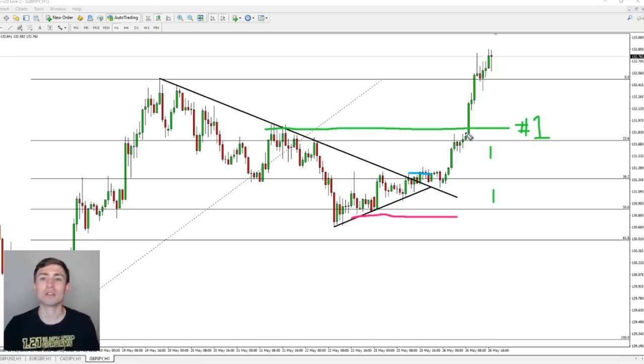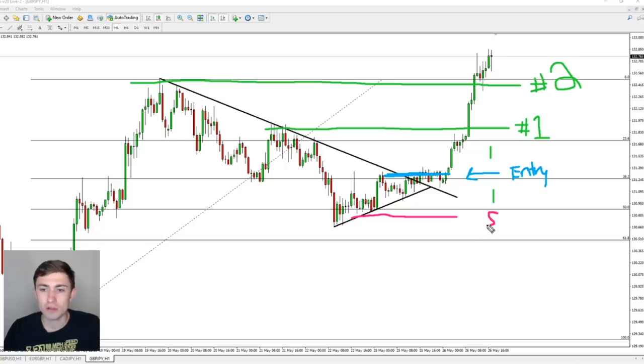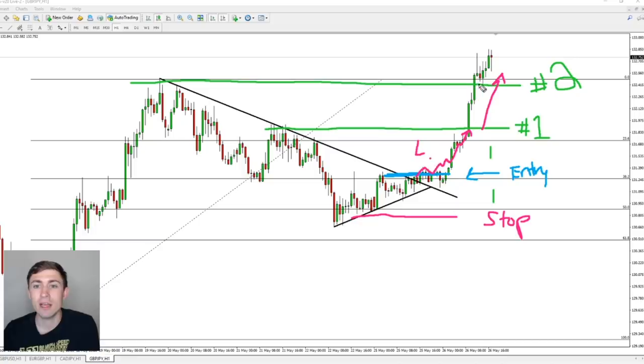Once a market gets going, sometimes it only takes a little bit longer to shoot up to number two, which brings us to the previous structure high — or just shy of it — which is where I put target number two. Here's the overall trade. I entered right here, I had a stop underneath structure here. We saw price start to rise. Things got going in the London session very nicely and followed through in the New York session — we got our first target during London and our second hit right in the very early New York stages and late London. Overall, a very, very good trade.